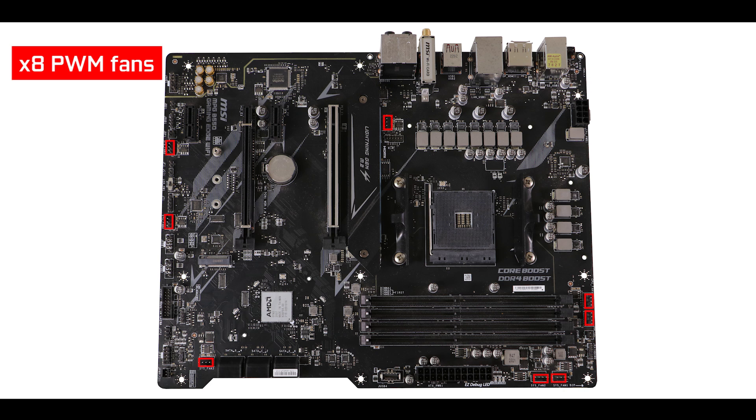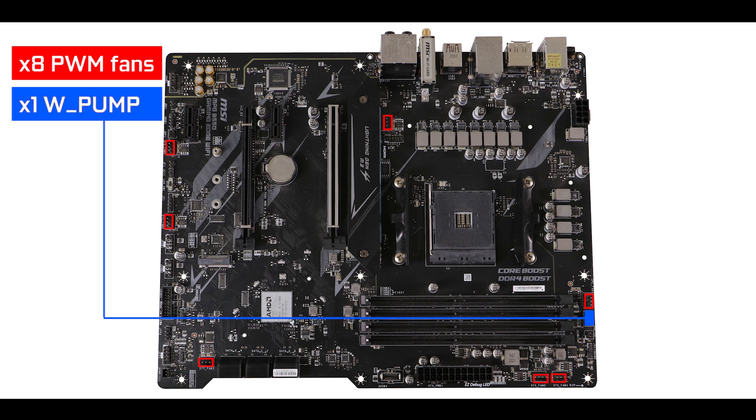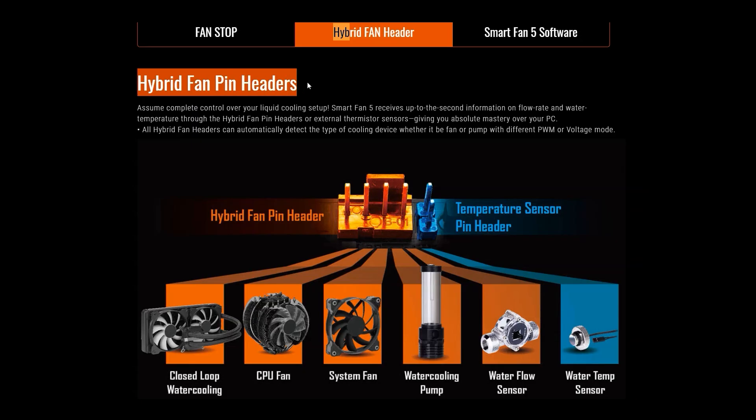Cooling-wise, we have eight PWM fan headers including a dedicated water pump connector — more than enough for any build. However, I feel MSI went a bit overboard here. Had they gone the Gigabyte route with hybrid connectors that support PWM fans, water pumps, or flow sensors all in one, we could have saved a few cents for everyone.